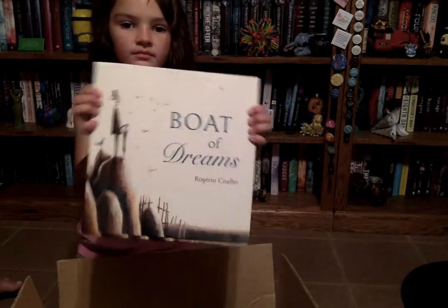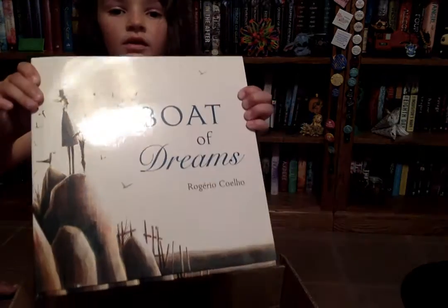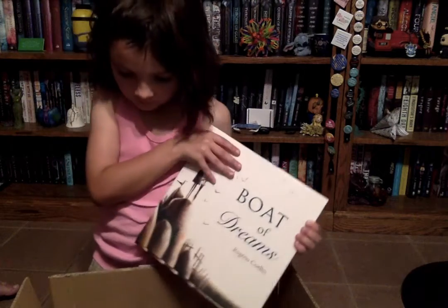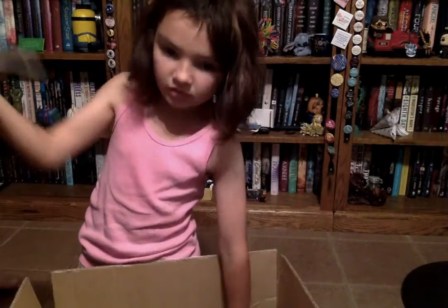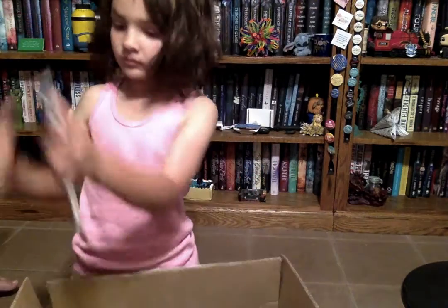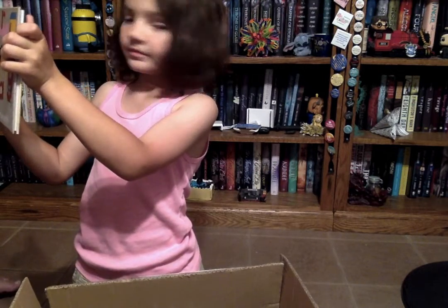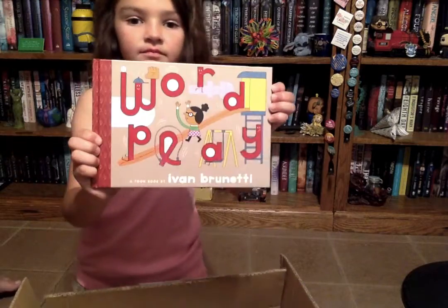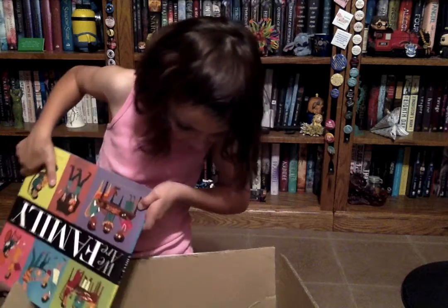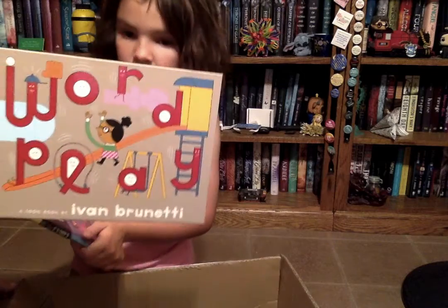Okay, that's Boat of Dreams. Oh, that's pretty — it kind of reminds me of those Markiplier videos, like Limbo and Inside. This is from Tilbury House Publishers. And that is Wordplay. And this one is easy-to-read comics.